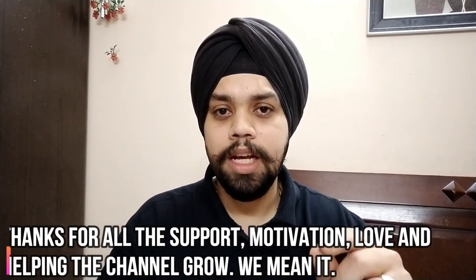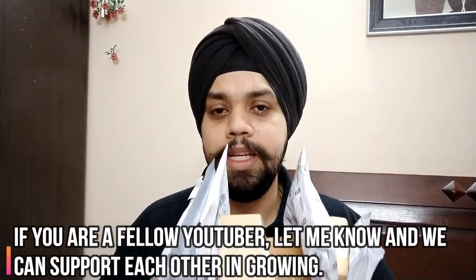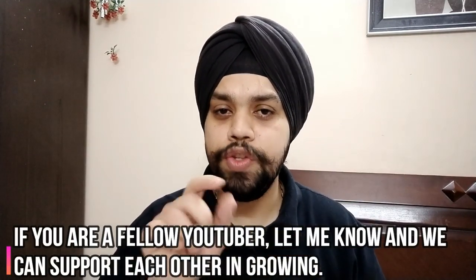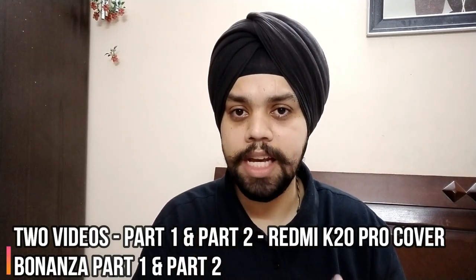It's your support and your love that has prompted me and given me the confidence to go this mile. This is quite a good amount of money we have spent so that you know which cover looks good on the phone and which one you should buy. Considering the number of covers, I'll be making 2 videos because I don't want to compromise on quality. When we review these covers, I'll look at protection, fitting, build quality, button wobble, and whether you can apply a tempered glass — since Xiaomi doesn't provide one.